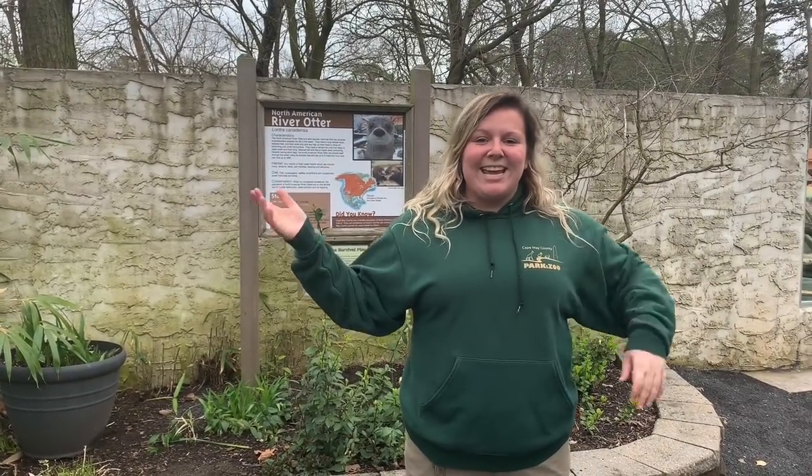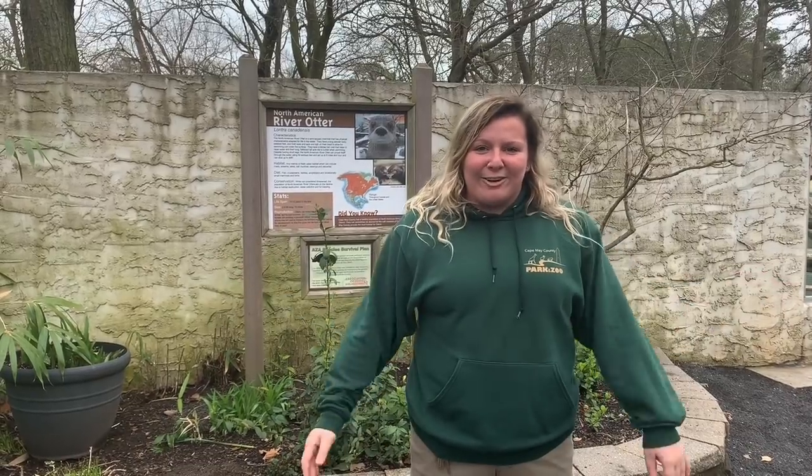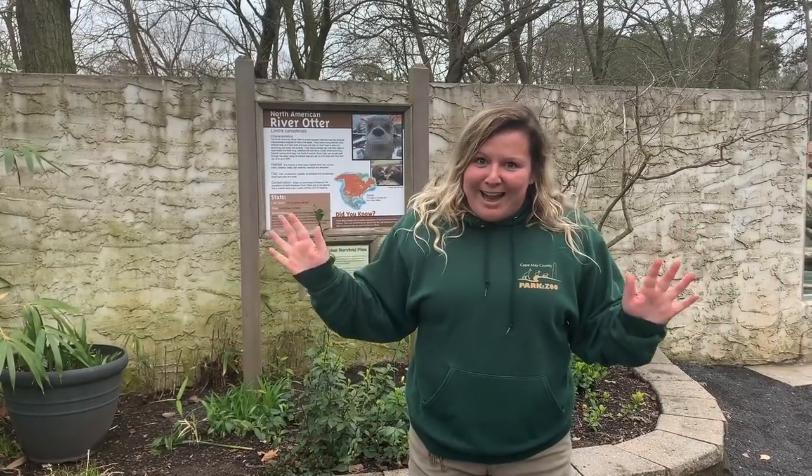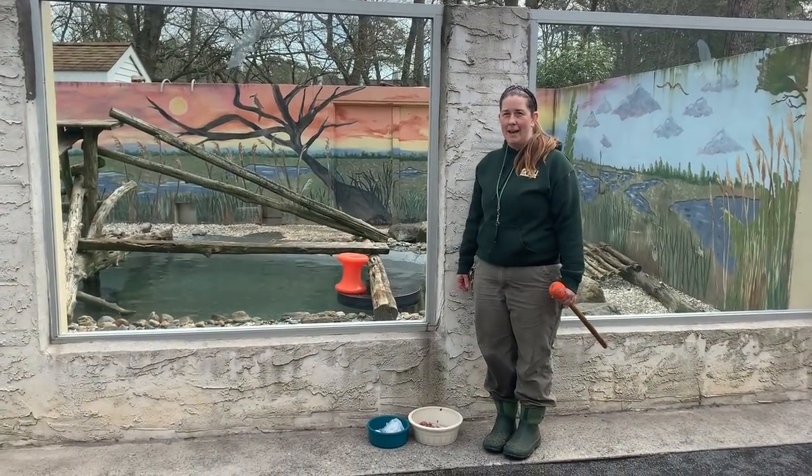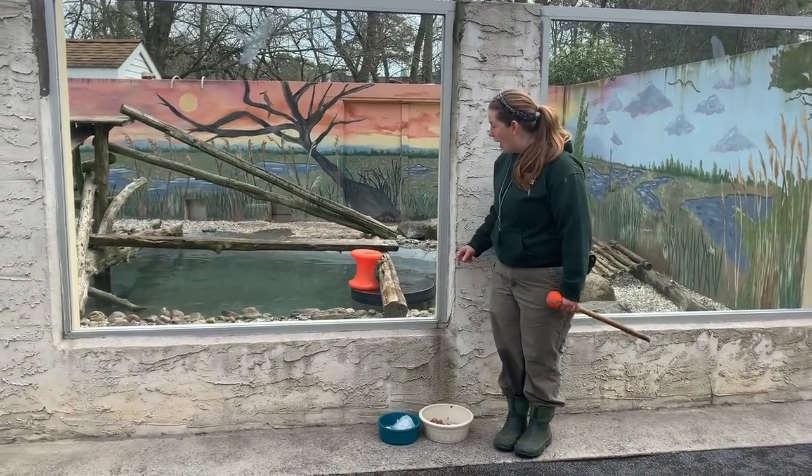Hi guys, welcome to day three of our zoo school series. Today we are going to head over to one of our visitors' favorite animals in the zoo, the otters. Hi, I'm Jen, one of the keepers at the Cape May County Zoo, and I'm here at our otter habitat.